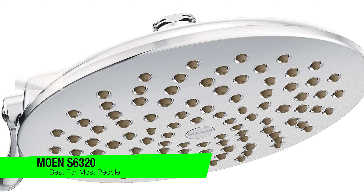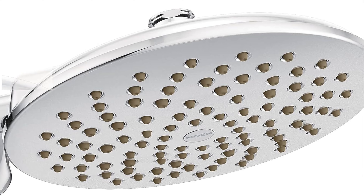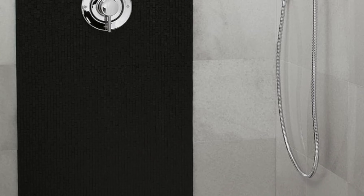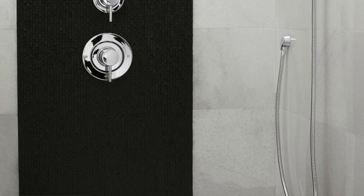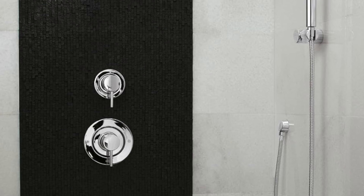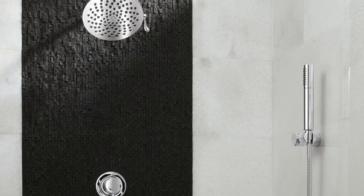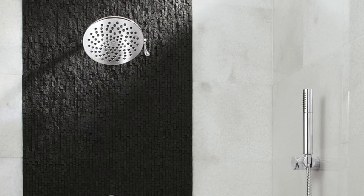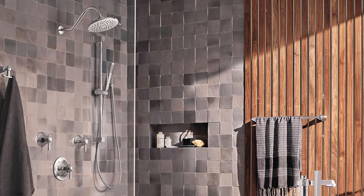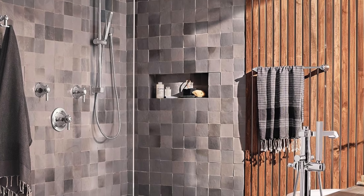We're diving into the wet world of shower heads, the unsung hero of morning routines and questionable renditions of Adele songs. First up is the Moen S6320 Velocity 2 Function Rain Shower. This bad boy is like the Beyonce of shower heads — needs no introduction, but we'll give it one anyway. The size: it may only be eight inches, but size isn't everything. Flow rate: 2.5 gallons per minute, so if you ever wondered what a fire hose feels like in the shower, this is your closest and safest bet.